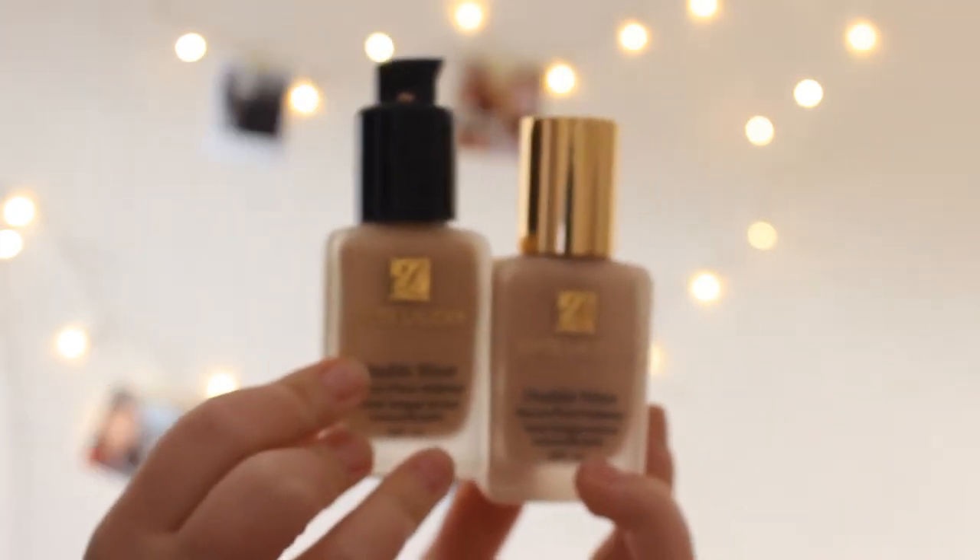Whenever I wore the Shell shade people said I looked really pale. At the Estée Lauder night, Jill did a tester on me and everyone agreed Ecru was a much better match. I've been wearing it every day since. I did vlog that night but didn't upload it — if you want me to put together that vlog, leave a comment below. I also bought myself a pump for the foundation because it was really runny.